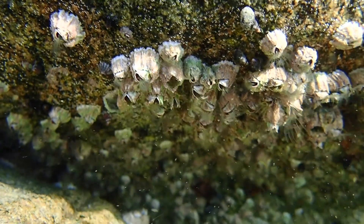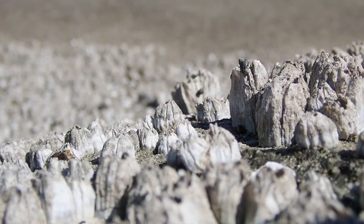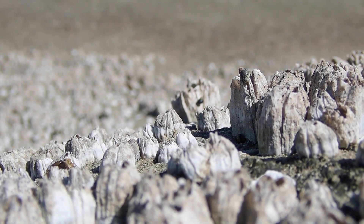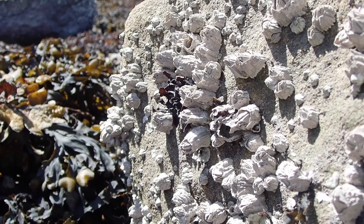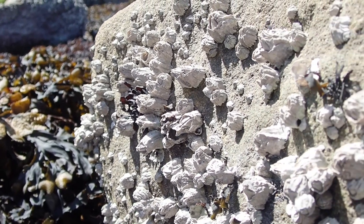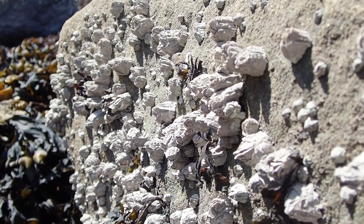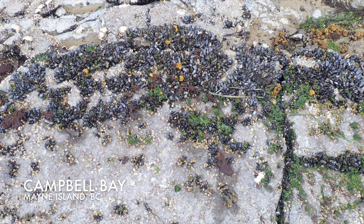Speaking of barnacles, I believe these gritty arthropods are the most dangerous animal of the intertidal zone, as the scrapes on my arms and legs can attest. At the end of their larval stage, they glue themselves head-first to a secure surface, such as this rock. At Campbell Bay, we can see a similar distinct band of mussels.